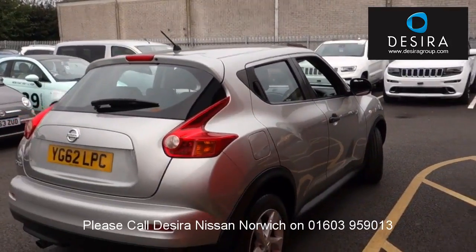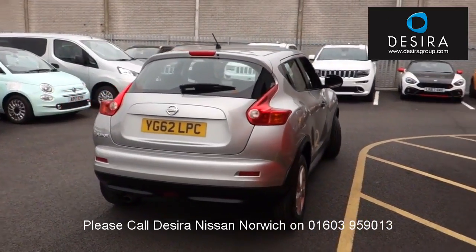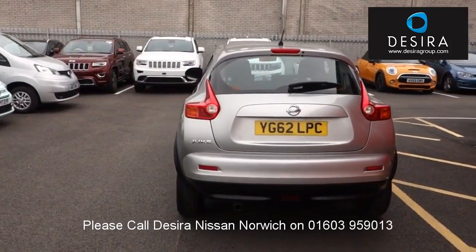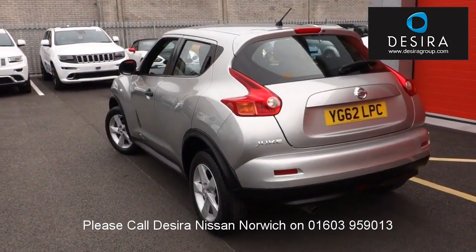To book a test drive for this or any other vehicle, please visit our website or call us on 01603 959013. Our sales team will tailor a finance package to suit your needs at a very competitive rate. We also have a lowest price guarantee, meaning we will not be beaten on price.